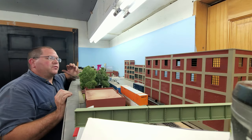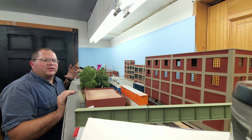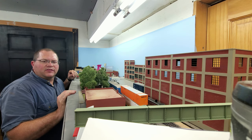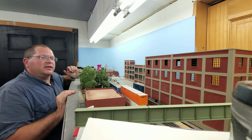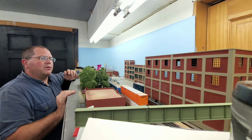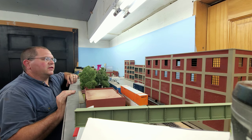Hey everybody, welcome back to the Amoskeg Northern. This is the May 2022 update, and this one's just going to be a pretty quick one. There hasn't been too much going on in the layout — been doing a lot of projects outside, and that's kind of eaten into the time I have available for the layout. But there's been two areas that I've been working on, and we'll take a look at those.